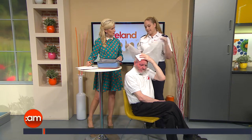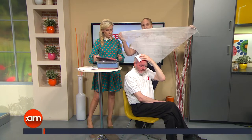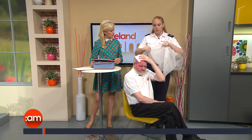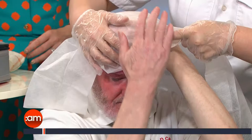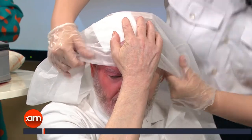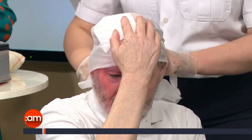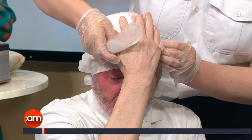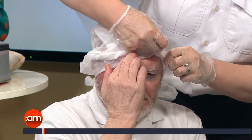Taking out the triangular bandage now — people often think of it only for slings, but this is a very versatile bandage. It has a base along the long side and a point called the apex. We're going to apply a bandage type called the capilline bandage. With Pat holding the dressing on top of his head, I'm going to place this over and ask him to hold it to the front, bringing it down to his eyebrows — no further. Then I cross over at the back of his head at the nape of the neck — not tying a knot, just crossing them over — and bring the two lengths around the front.